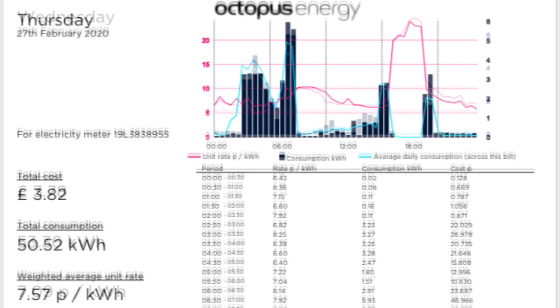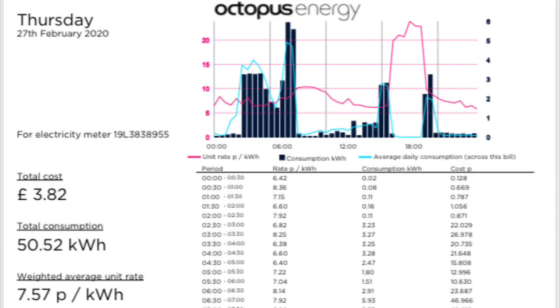On Thursday the 27th of February, we had a cost of £3.82 and that was for 50.52 kWh with an average cost of 7.57 pence per kWh.